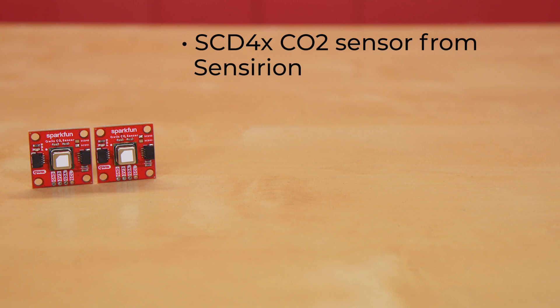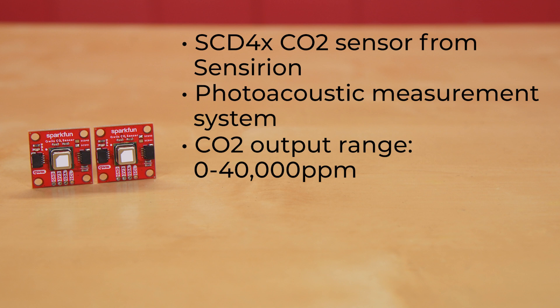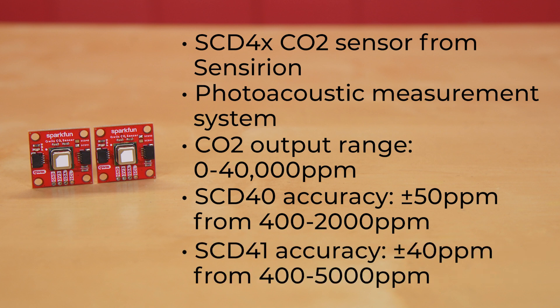These sensors use Sensirion's PASense technology to create a photoacoustic measurement system. They offer a CO2 output range from 0 to 40,000 ppm. The SCD40 will do that with a measurement accuracy of plus or minus 50 ppm in conditions from 400 to 2,000 ppm, while the SCD41 has a measurement accuracy of plus or minus 40 ppm in conditions from 400 to 5,000 ppm.